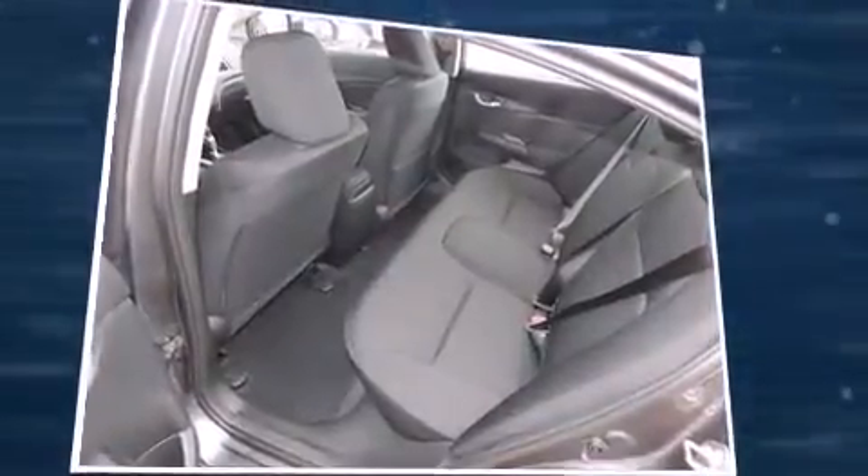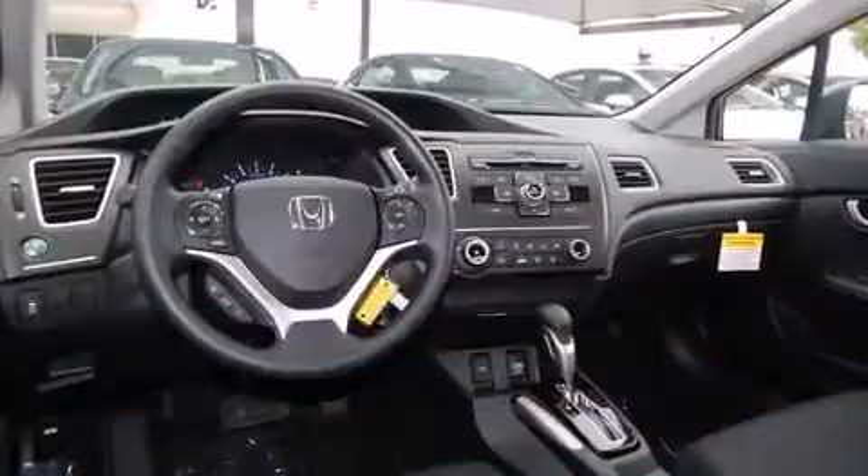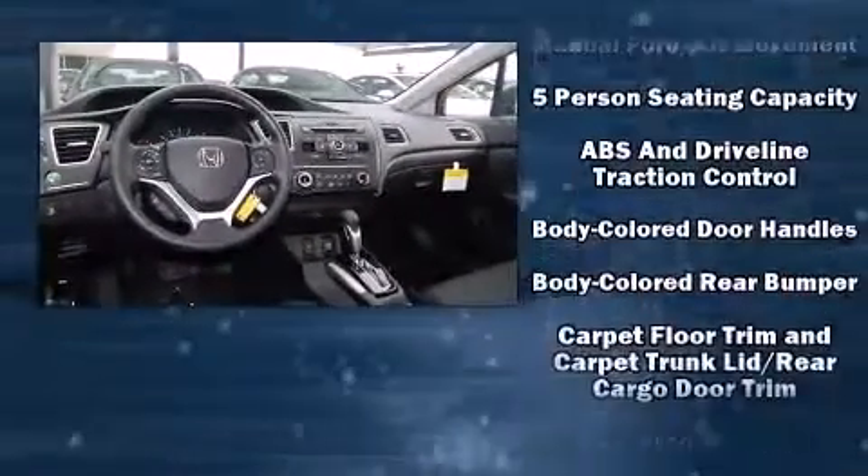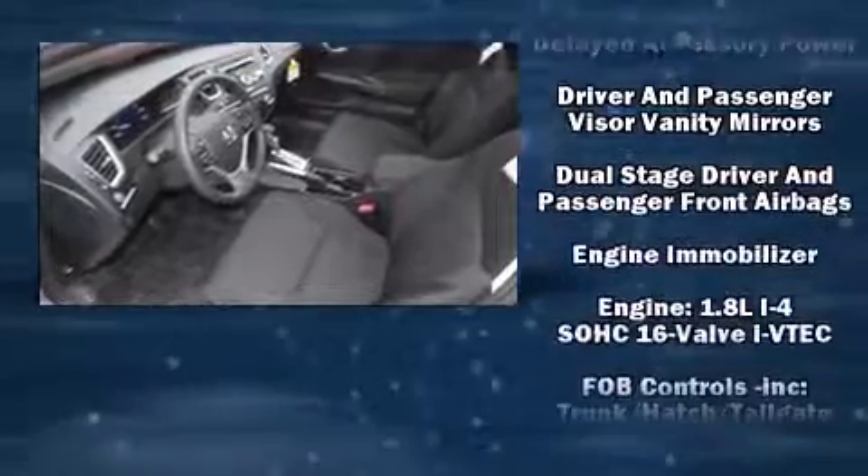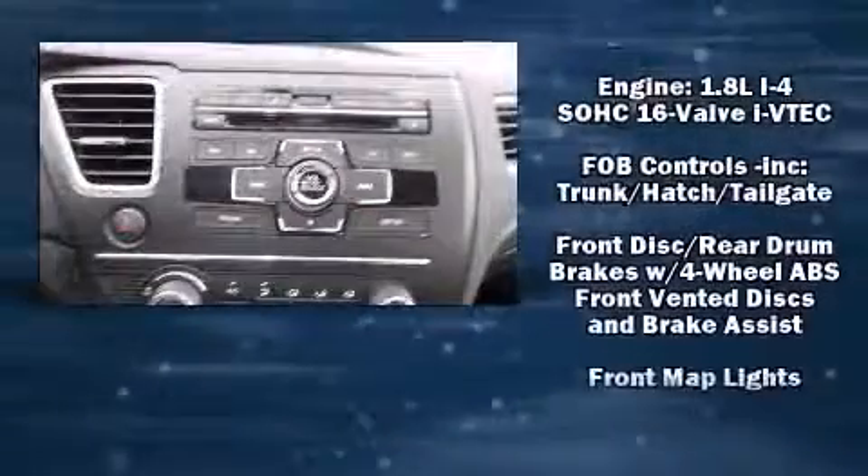This model accommodates five passengers comfortably and provides features such as delay-off headlights, one-touch window functionality, a tachometer, a trip computer, and air conditioning.